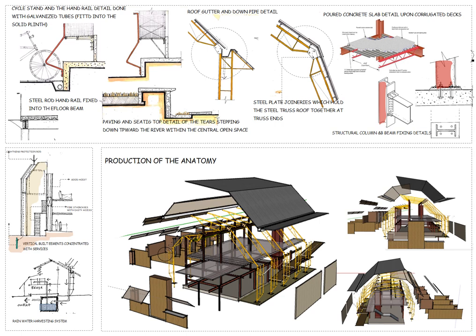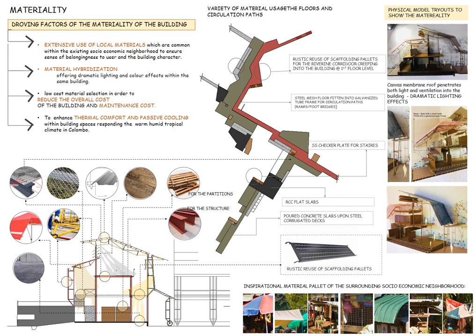Focusing on the building production, the building is an assembly of various building elements over a solid plinth with uncomplicated types of joinery and details. The overall building language, outlook, and expression rely largely on the vivid usage of materials — extensive use of local materials, material hybridization inspired from the surrounding context, with thermal comfort also regarded. Using the first floor plan, a single floor is shown composed with different materials in different areas. The red-colored strip shows the river-in corridor continuing through the first floor level, done with the rustic use of scaffolding pallets. Physical models reveal the lighting effects resulting from materiality within the building interior spaces.